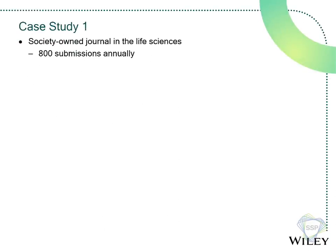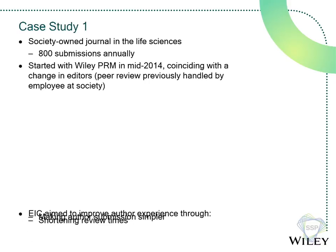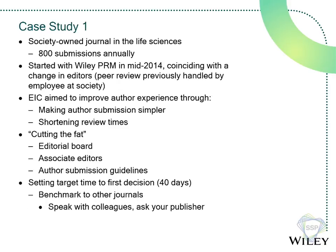The first case study: a society-owned journal in the life sciences gets about 800 submissions annually — a good-sized journal for the field. We started working with them in mid-2014, coinciding with a change in editors-in-chief. The new EIC was really big on author experience — she wanted to make submissions simpler and shorten review times. Her term, not mine: she wanted to 'cut the fat.' She set her target time to first decision at 40 days, and that wasn't arbitrary.